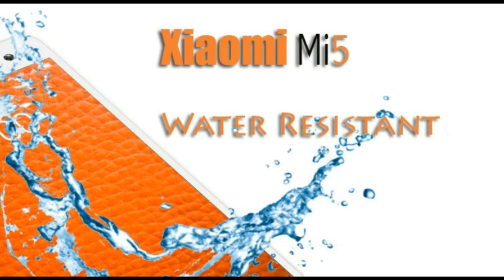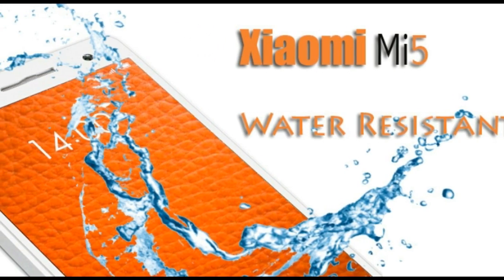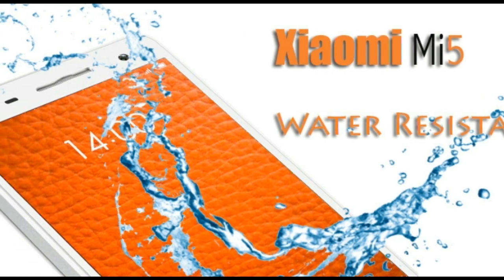Water Resistant. With an IP rating of 67, Xiaomi is trying hard to make this phone one of the best water resistant phones in the market. Reports reveal that Xiaomi is working really hard to give this phone a feature which lacked in their previous devices.